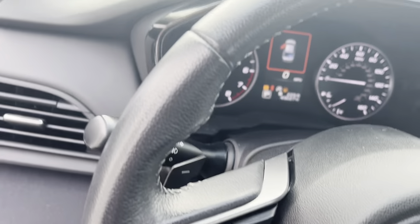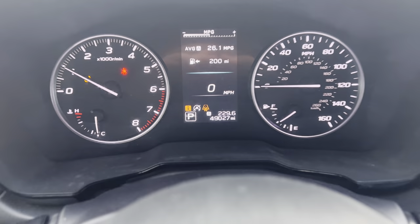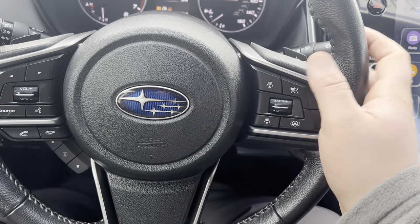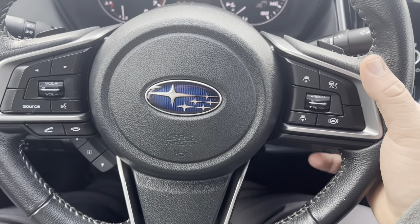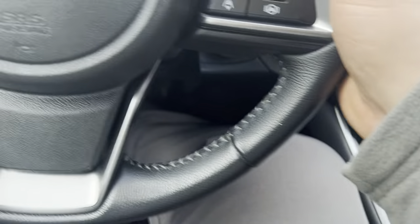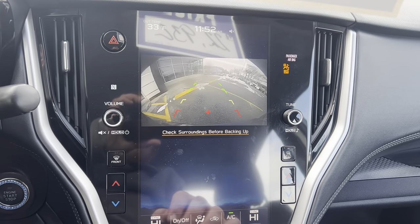Beautiful WeatherTech mats. The actual mileage is 49,027 miles. Your radio controls here, cruise control. This does have a forward collision alert, lane keep assist, and cruise controls. You do have your manual gear mode here for shifting, where I can control the gears. Beautiful backup camera.